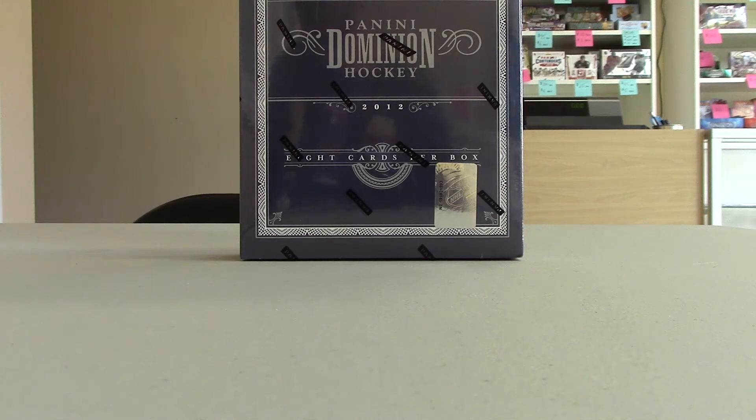Hey guys, OTSportsCards here with 11-12 Dominion Hockey Box Break number 23. Just wanted to say something before the break — make sure you like us on Facebook or follow us on Twitter. We're OTSportsCards on both.